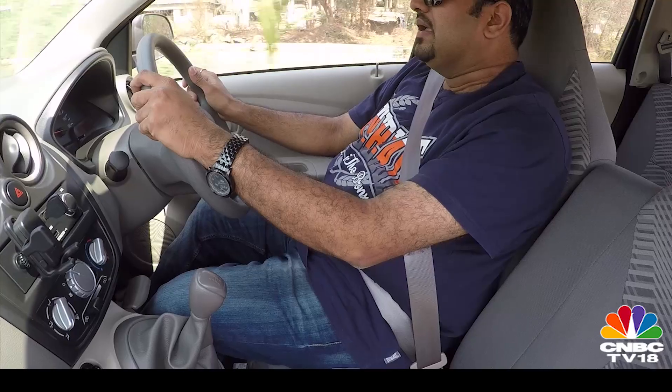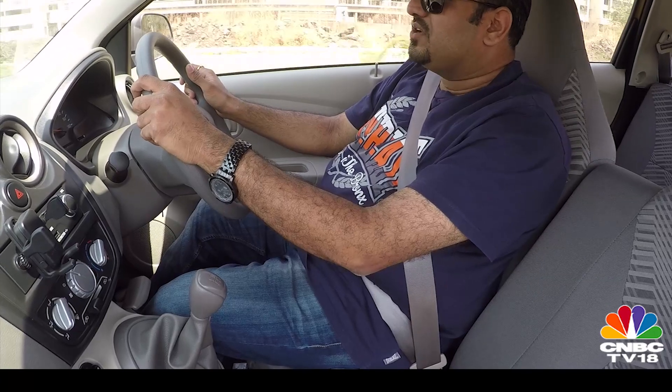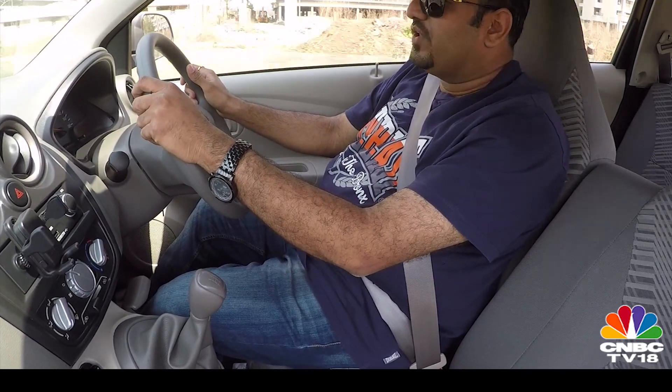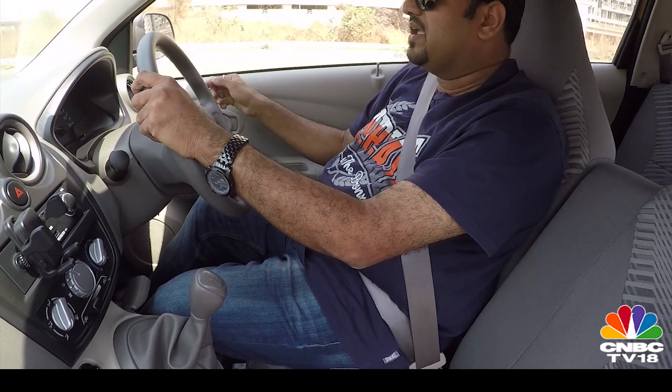One complaint that we had with the Go hatchback was the sound insulation, and that continues with the Go Plus as well. The mechanicals aren't noisy per se, but because the sound insulation is so bad, you can hear practically everything going on under the hood and everything coming between the tyre and the road — every pebble thrown up at the wheel arches, you can hear it inside.